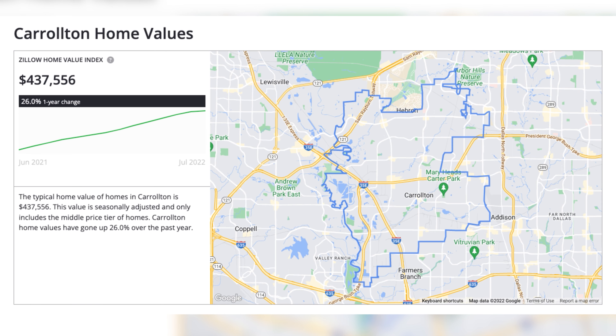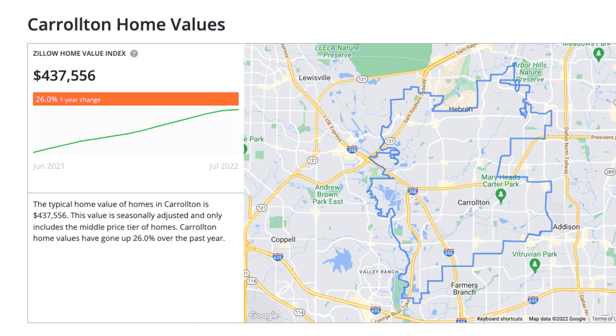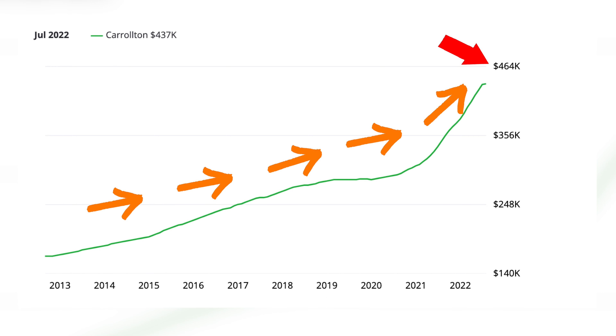Regardless of whether you're a renter or a homeowner, we need to understand what the real estate market is doing in Carrollton because it impacts so much of your quality of life. From a macro perspective, the typical home value in Carrollton is $437,556 — this value includes only the middle price tier of homes. And the following is not a typo: Carrollton home values have gone up 26% over the past year, which compared to the previous 10 years shows just how drastic that rise in prices was.